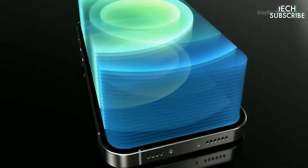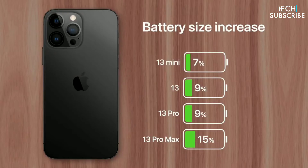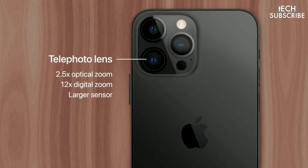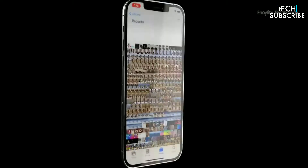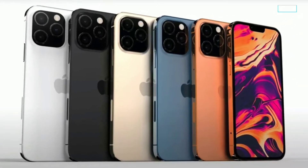From everything we've heard so far, the iPhone 13 is set to offer a 120Hz display on both Pro models, improved battery life, a more efficient 5G modem, and substantial upgrades to all-important cameras. That includes a new portrait video mode. The iPhone 13 Pro models are also reported to have up to one terabyte of storage, an upgrade over the existing 512 gigabyte option.